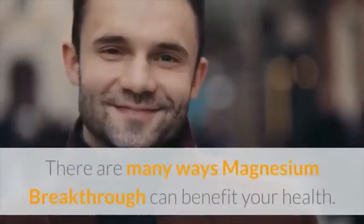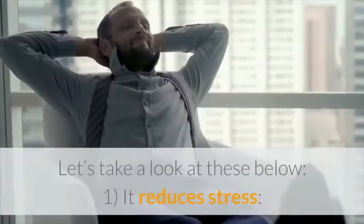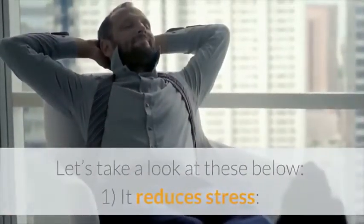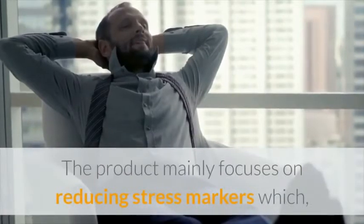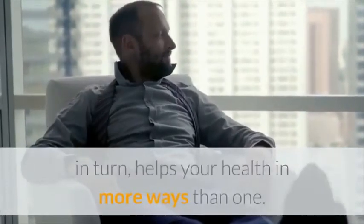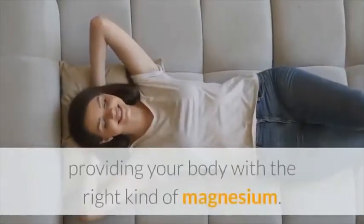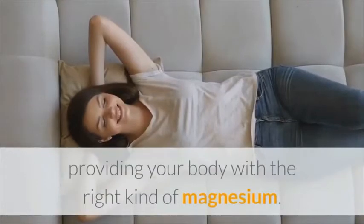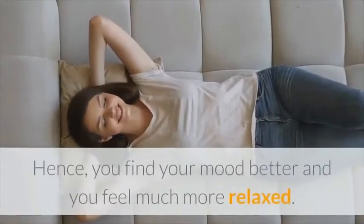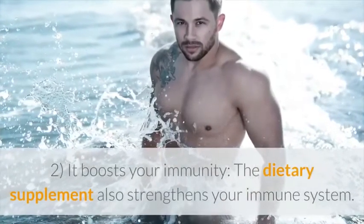There are many ways Magnesium Breakthrough can benefit your health. First, it reduces stress: the product mainly focuses on reducing stress markers, which in turn helps your health in more ways than one. It controls cortisol production by providing your body with the right kind of magnesium, so you find your mood better and you feel much more relaxed.